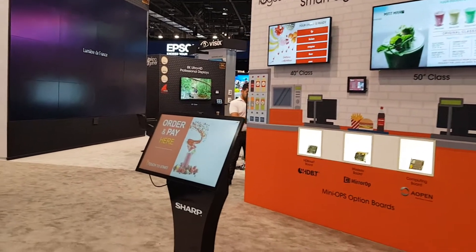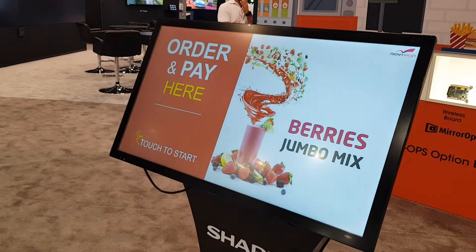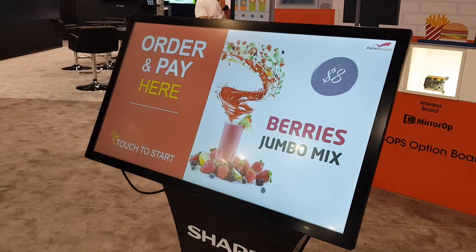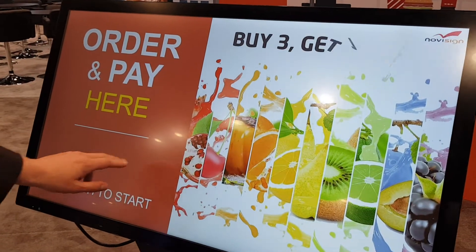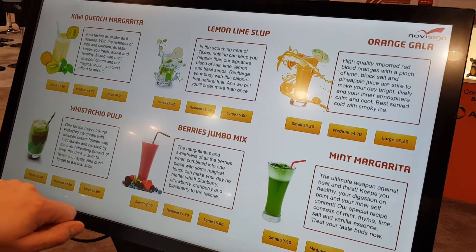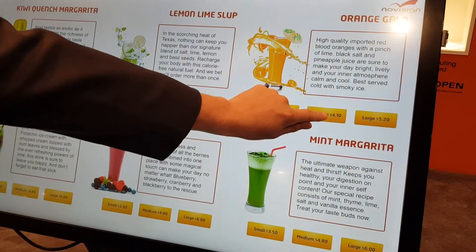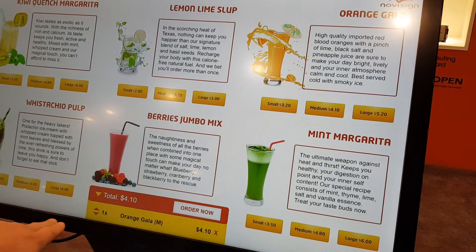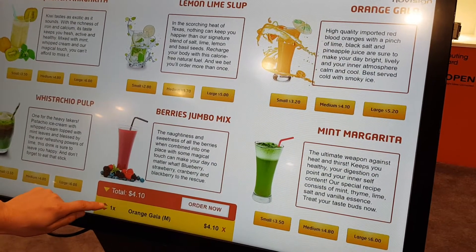This is a kiosk touchscreen menu ordering system. We're going to walk up to the kiosk to view the menu. Let's hit 'Touch to Start.' We've got a full menu — let's order an orange galá, medium size.